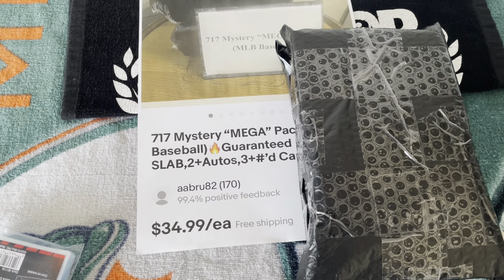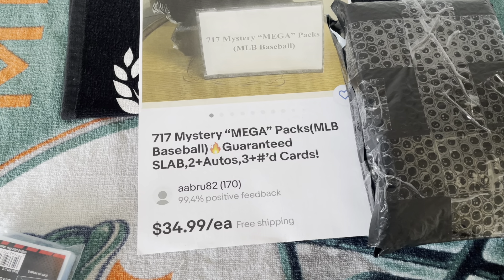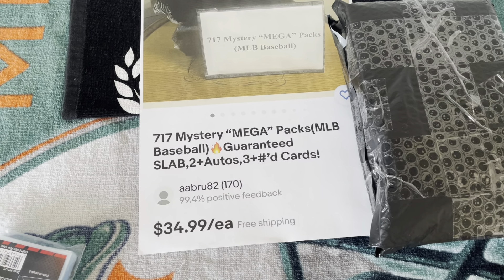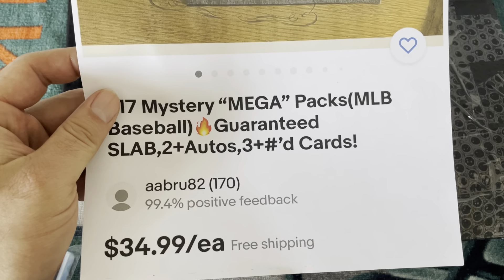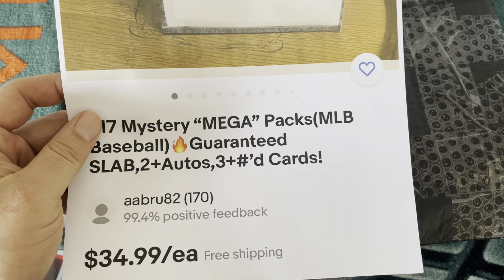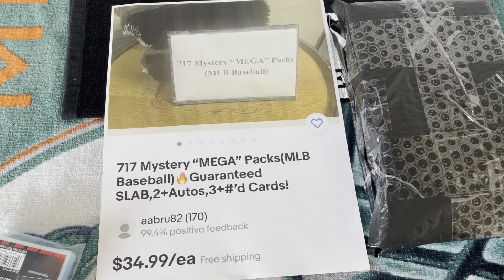Hey everyone, welcome back to another Miami Breaker 305. Got another mystery pack for you guys. This one is called 717 Mystery Mega Packs MLB Baseball — so pretty much all baseball. It has a guaranteed slab, two autos, three numbered cards. I read the feedback he got and everybody was pretty much happy with him.